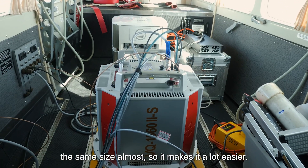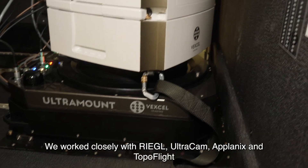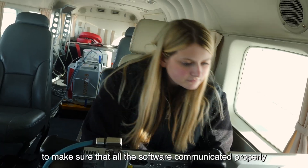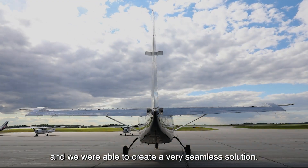So it makes it a lot easier. We worked closely with Regal, Ultracam, Aplanix, and Topoflight to make sure that all of the software communicated properly and we were able to create a very seamless solution.